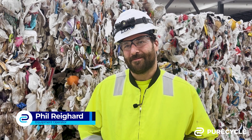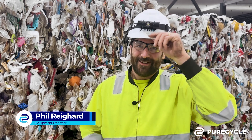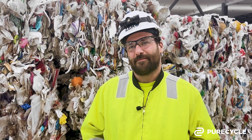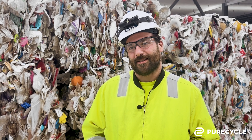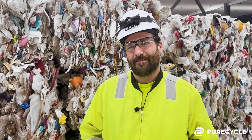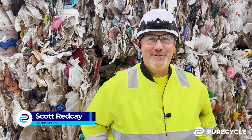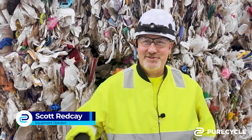Cleaning up is always a big thing for me — Boy Scout rule: take in, take out. So this is awesome seeing it actually have a destination, a plan, instead of somewhere you don't want it. It's exciting to know that we play an important role in PureCycle.